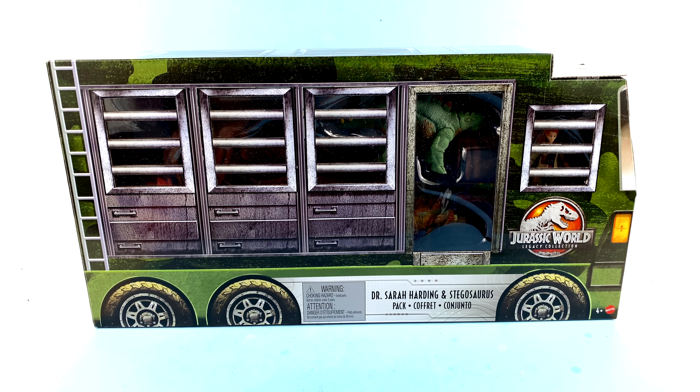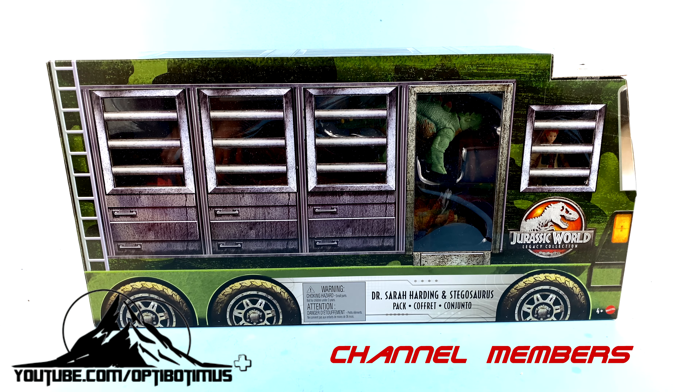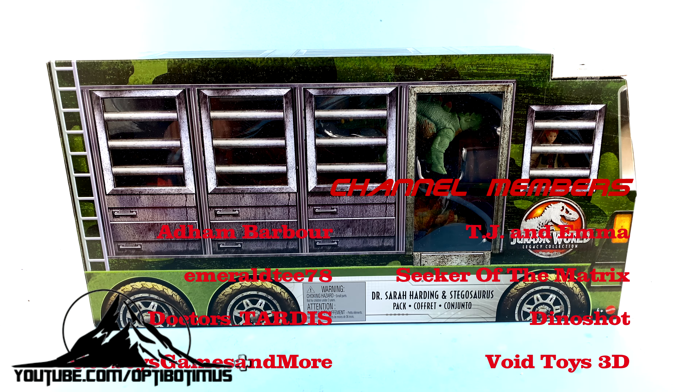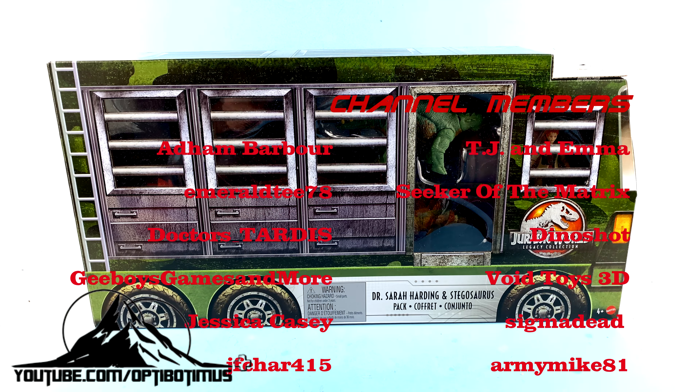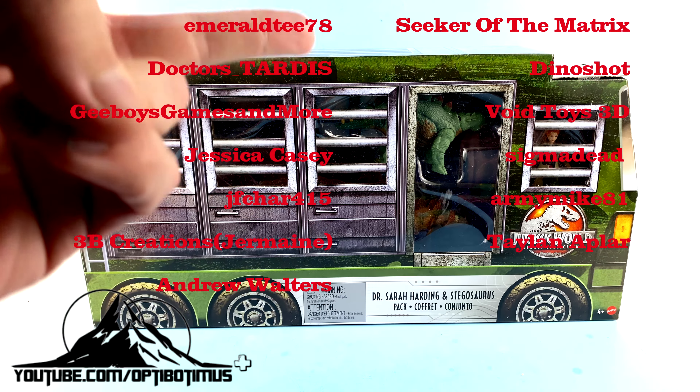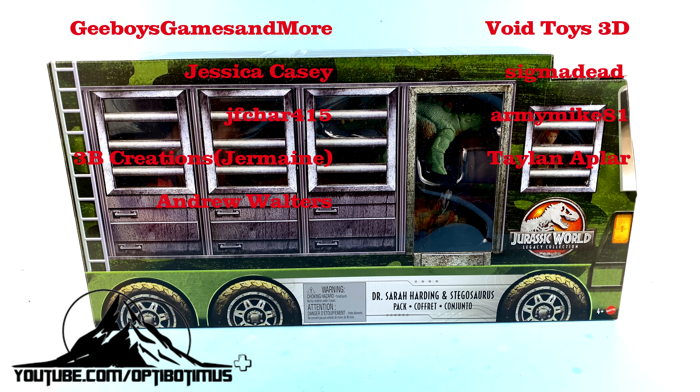What's up, you beautiful collectors and Jurassic fans! Once again it's the one and only Optibottomist, with another video review. On today's episode, thanks to the absolutely incredible contributions from my Optibottomist Plus channel members — specifically Brad Mull, who's been a channel member for two solid years — we're going to be taking a look at the new Jurassic World Legacy Collection Dr. Sarah Harding and Stegosaurus pack.